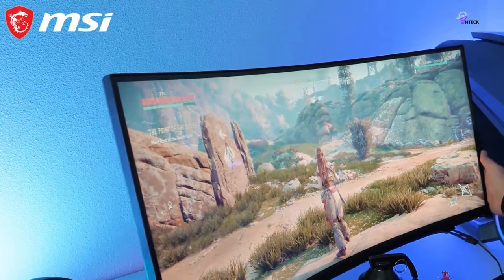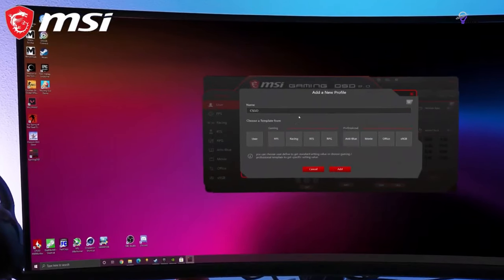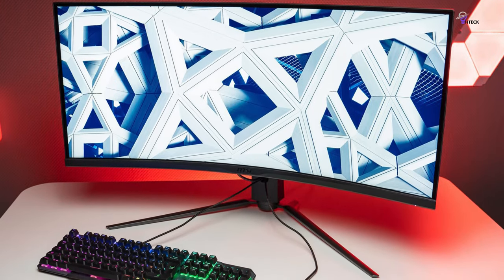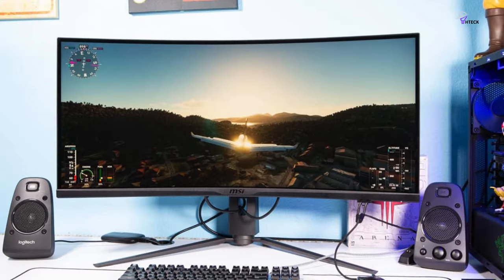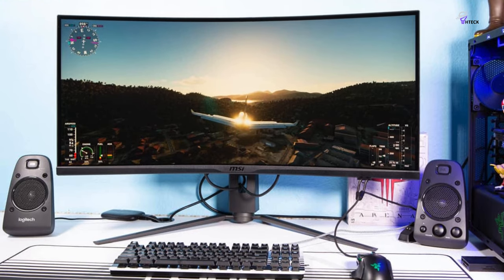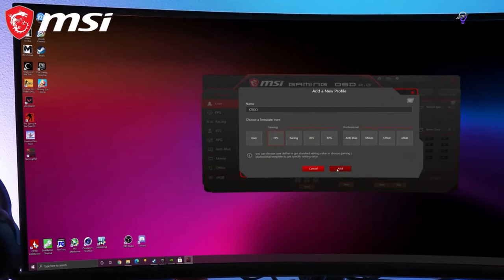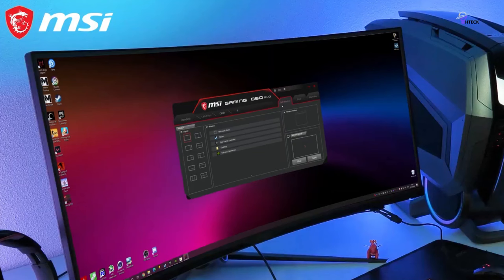In terms of design, the top and side bezels are thin, while the thick bottom bezel has a subtly indented MSI logo planted in the middle. It can tilt and swivel, and the height adjustment allows you to shift the monitor vertically by about 100mm. Overall, the MSI MPG Artemis 343 CQR is a solid monitor for gamers who want to immerse themselves fully in single-player titles or open-world RPGs that support the 21:9 aspect ratio.